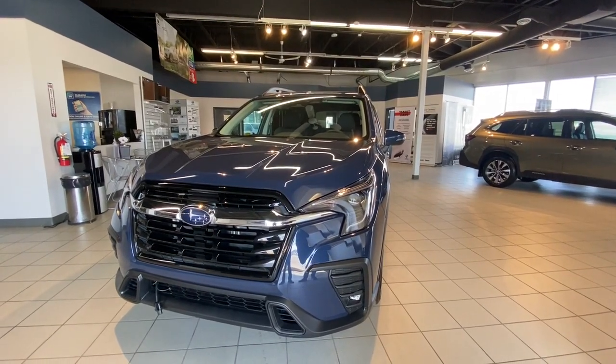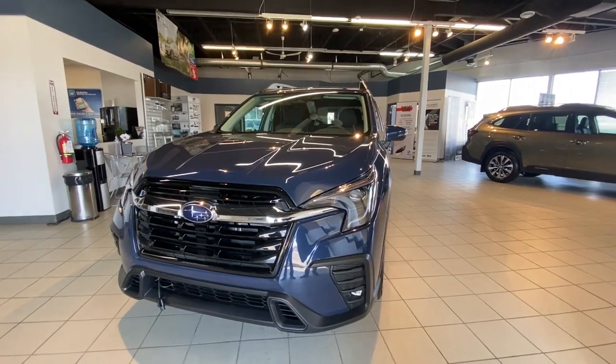There are plenty more options, so come down to Subaru Saskatoon and thanks for watching this review.